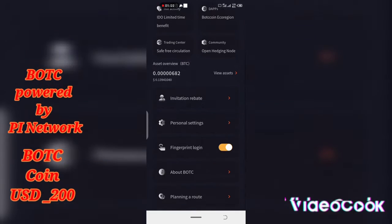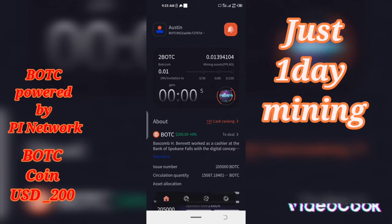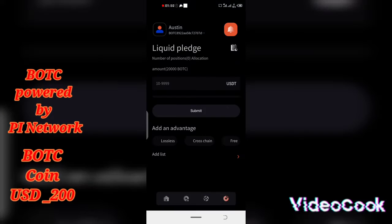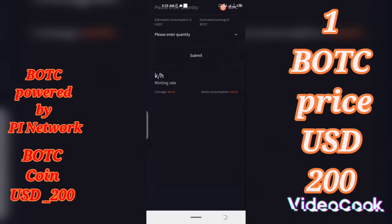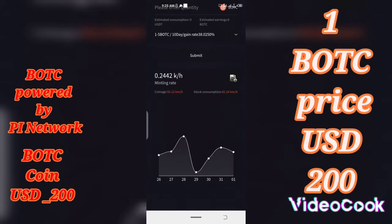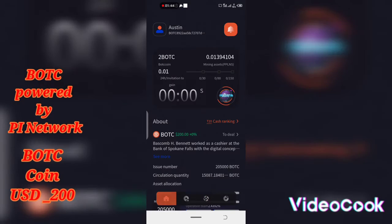I love this coin so much — I've been mining it for about one day now, studying it, and what I found out is amazing. The coin is coming out with a price of $200. That's the price, and you can see it right here — BOTC, $200. That's the price they are coming out with. I've been mining for over two days and I cannot get to one coin.